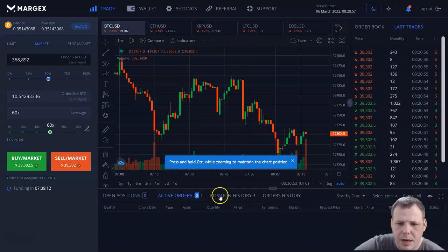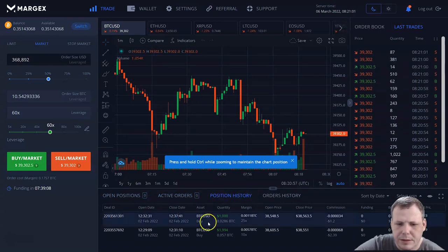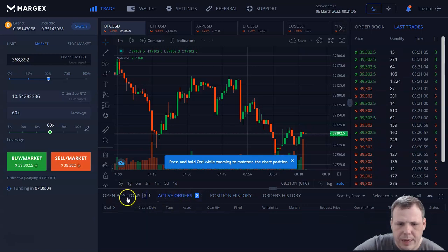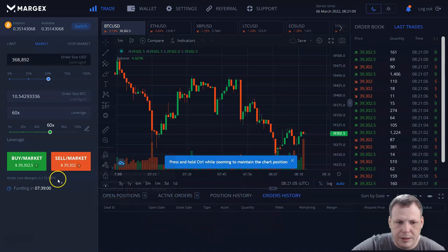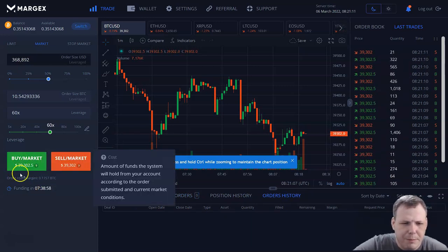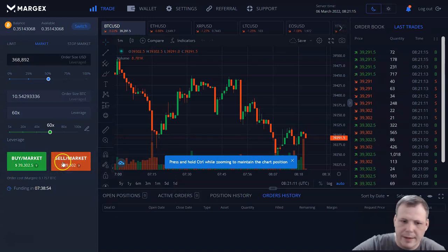Just click on those and it will show you right here. You can see position history located right here, your active orders, and open positions. Right now we don't have any current order histories. So you can buy the market or sell the market right here — just as simple as green and red.